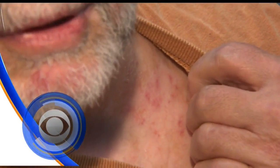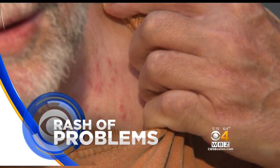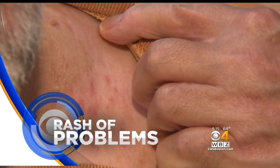It feels and looks like poison ivy, but it is not a plant causing this rash of problems. It's gypsy moth caterpillars that just hatched, and as we found out today, those crawlers can cause a nasty reaction.